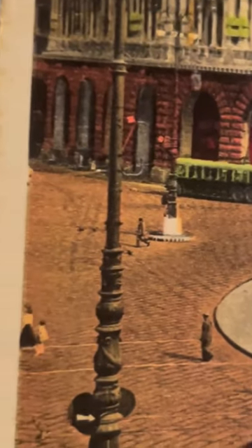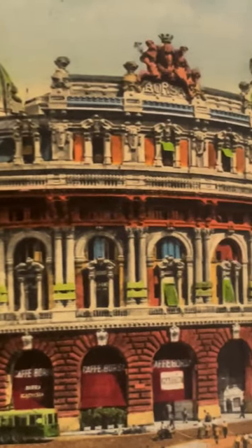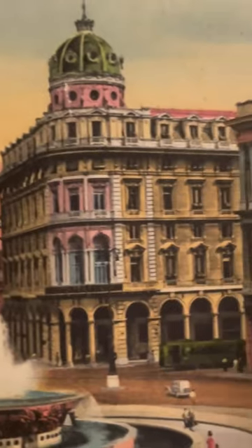Everything — it's just a real step back in time, all built in the early 19th century. A beautiful main square in Genoa.